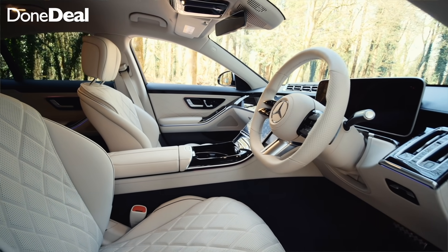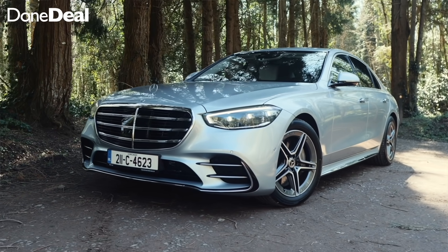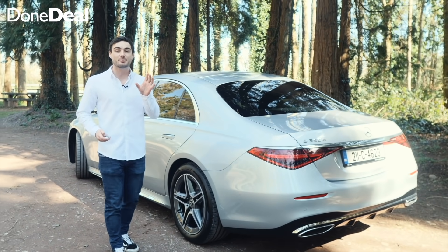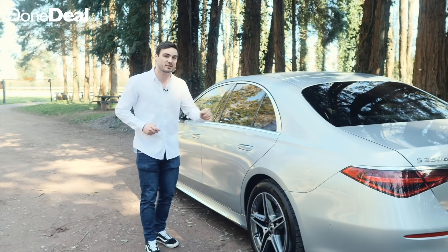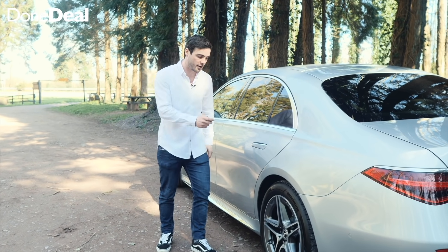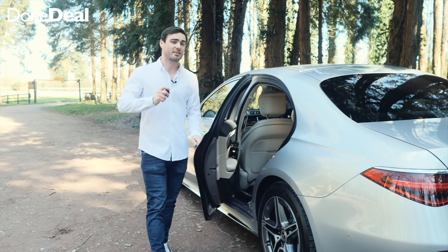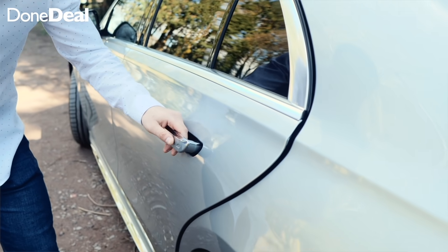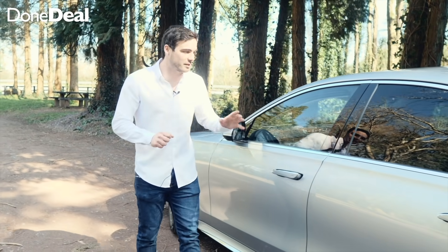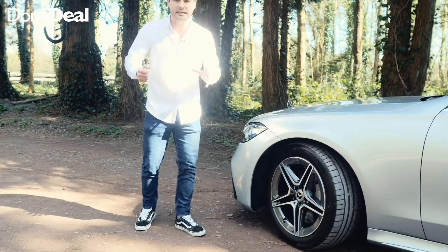Before we take a look at the inside and go for a drive, let's talk about the design. The S-Class is incredibly subtle — I think that's the theme throughout the whole car, it's inconspicuously beautiful. When it comes to opening the doors — not that this is something you'll have to worry about, because chances are you'll have a chauffeur — the door handles pop out very similar to a Tesla. That theme continues throughout the car, including the soft-touch close.